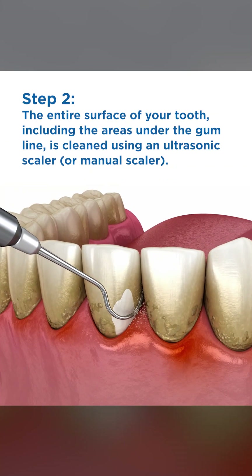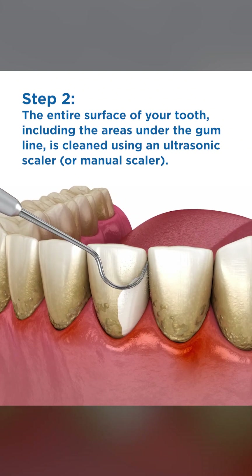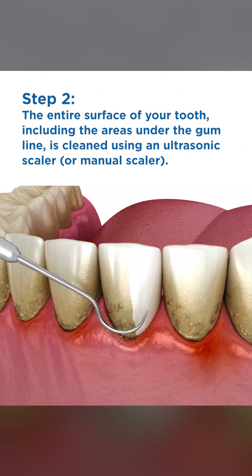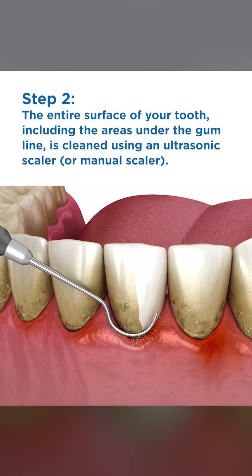Step 2. The entire surface of your tooth, including the areas under the gum line, is cleaned using an ultrasonic scaler or manual scaler.